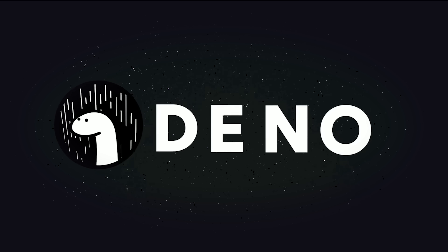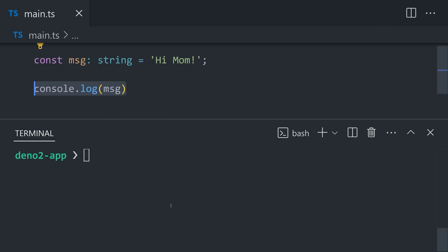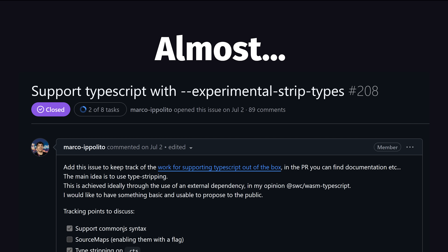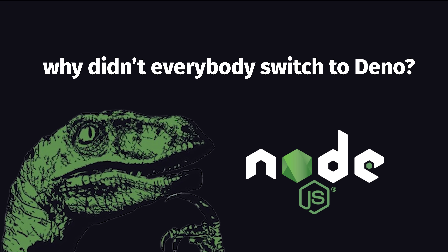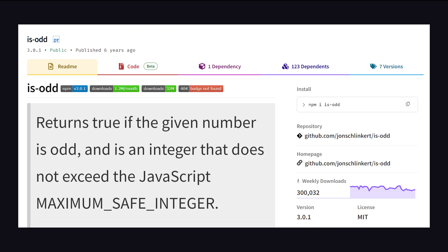The killer feature on the first iteration was TypeScript support out of the box. You could create a TS file and run it with no TS config or compile step required, but nowadays you can even do that in Node.js. So why didn't everybody just drop Node.js and switch to Deno four years ago? The problem is that it wasn't fully compatible with Node.js and NPM, and many of your favorite packages just wouldn't work.